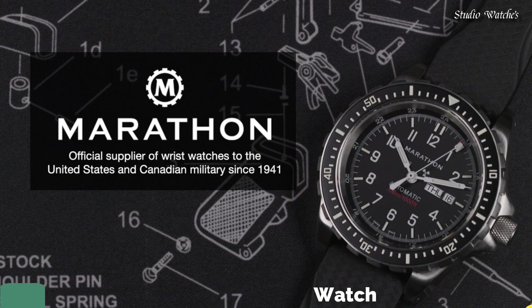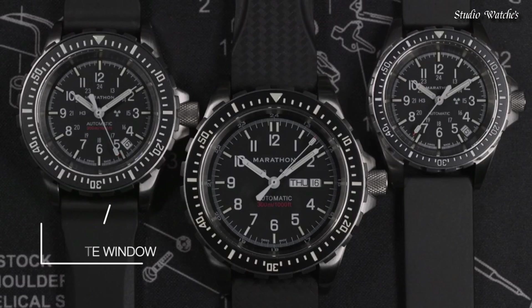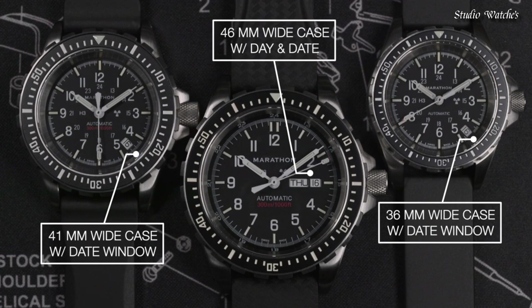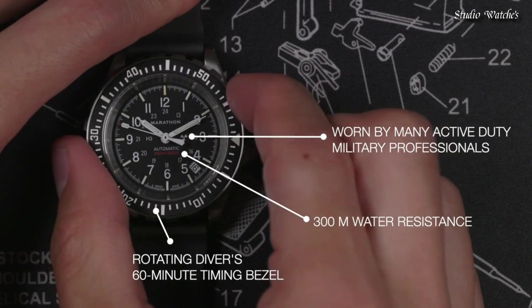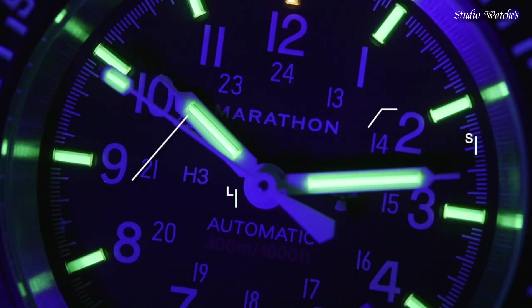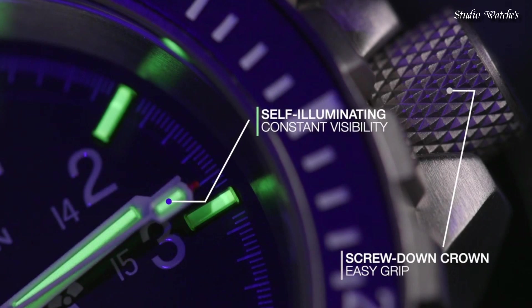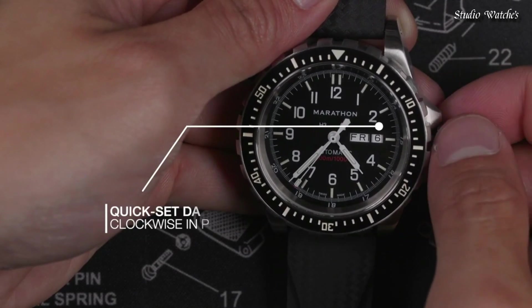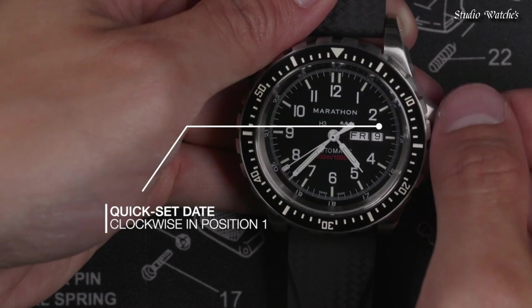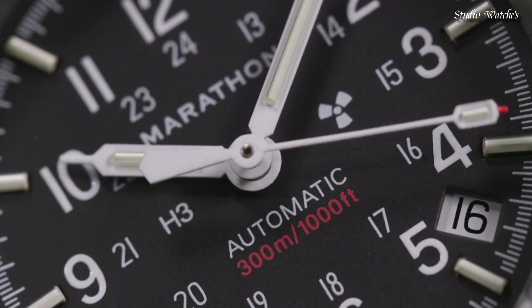Number 5: Marathon Search and Rescue Watch. Developed to Canadian government requirements for use in SAR operations, built to withstand extreme conditions. First introduced in the early 1990s, they are still in active use today. Features include overbuilt bezels for manipulation with gloved hands, low-light illumination for night missions, screw-in crown and O-Ring system for 30 ATM water resistance, high-torque pinions, Inca-block shock absorbers on all automatic movements, and Swiss-made automatic or quartz movements. Available in 36mm, 41mm, and 46mm case sizes.